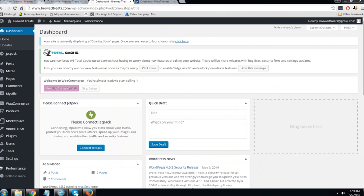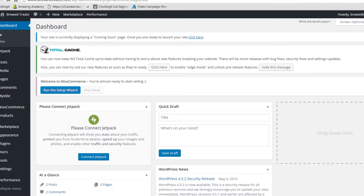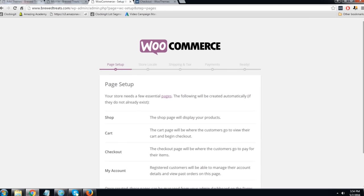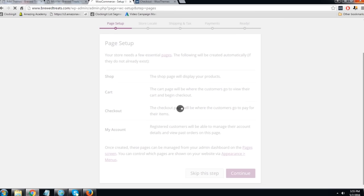Let's switch back to my computer. Now it's time to set up the important settings on our store. Come here and click Run the Setup Wizard, then click Let's Go. On this page, WooCommerce is telling you that you'll need some essential pages — a shop page, a cart, a checkout, and a My Account page. These are going to be automatically created for you by WooCommerce, but you can always edit them yourself. Click Continue.